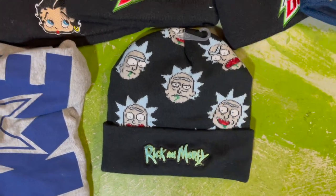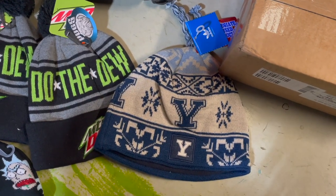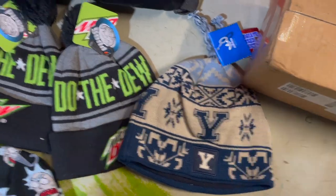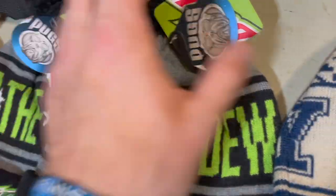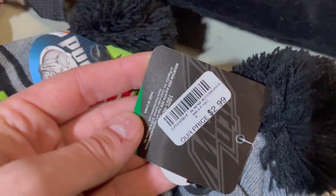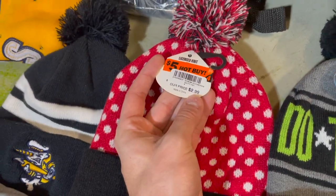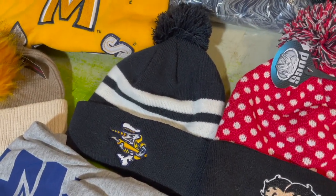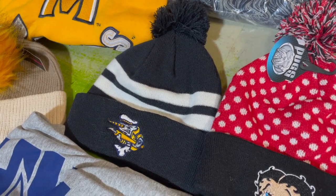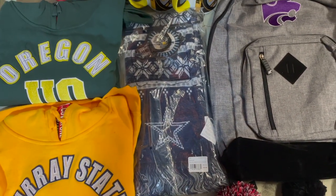Sold the Rick and Morty beanie for $22 on Mercari — actually sold a second one too. Then we got a Yale beanie, two bucks from a B-stock pallet, sold it for twenty dollars. These two Do the Dew items were $2.99 at Gabe's — $20 bucks each. Betty Boop got $19 on eBay, also $2.99. This MILB team hat was two dollars from a pallet and sold for $20. Dallas Cowboys scarf, also from a pallet for two bucks, sold for $20.